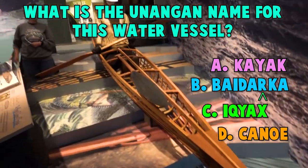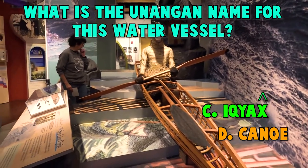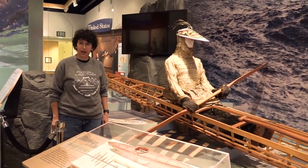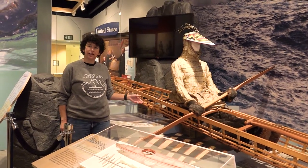If you guessed Kayak, you're wrong! Nope, it's not Badarka! Nope, not canoe! If you guessed Ikyak, you are correct! The Ikyaks were very finely made water vessels that were made out of the driftwood that they found and then covered with seal or sea lion hides.